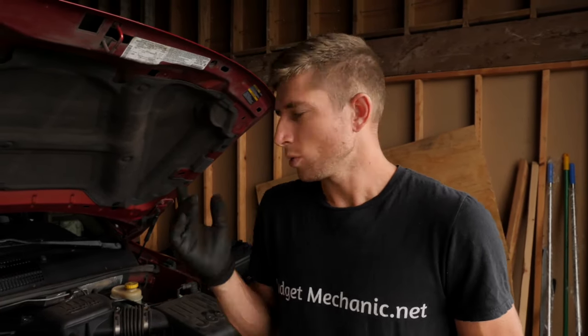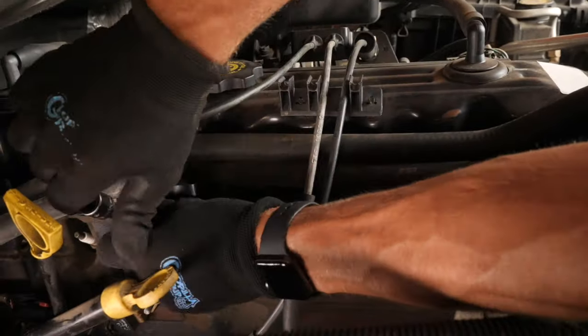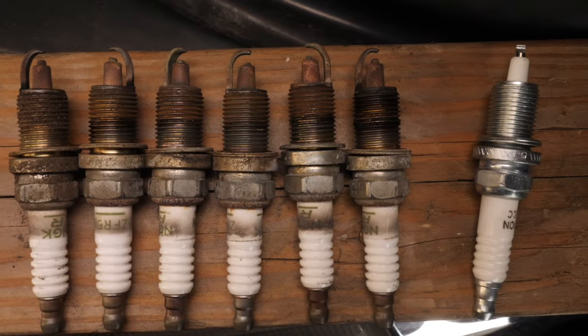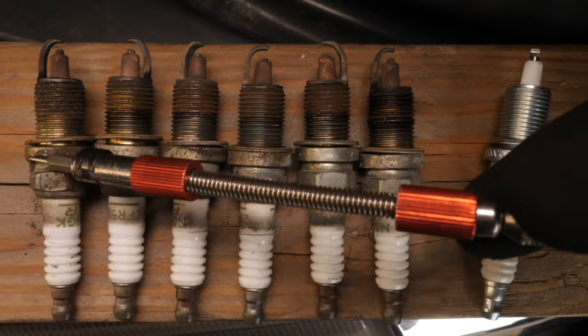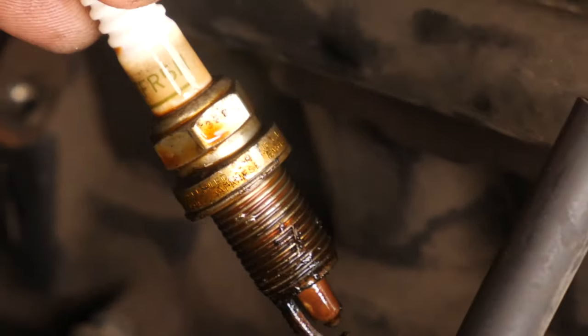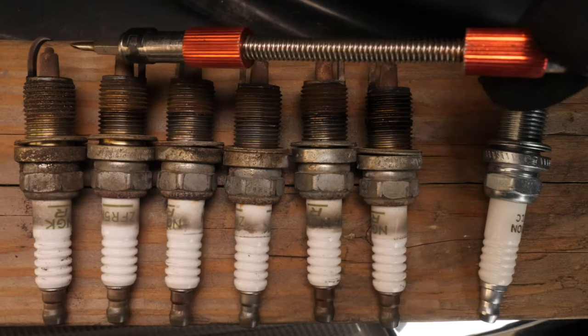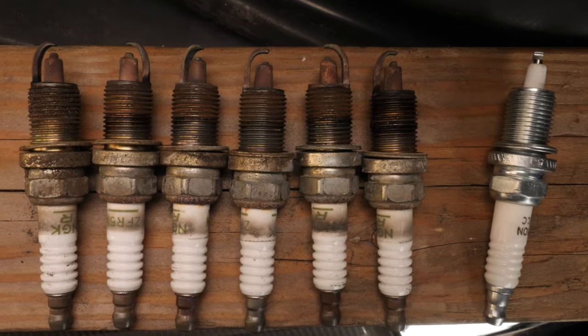By far the most common reason I see for misfire codes is spark plugs. Often people forget to replace them, they get old and they start causing problems. So step two is going to be removing your spark plugs — there are a couple of things we want to check before we replace them. Now that I have my spark plugs pulled out, one thing I'm looking for is oil. If there's oil on the threads or above the shaft, I know oil has been leaking into the spark plug tubes, which can foul the plug and cause a misfire. But these ones look dry.